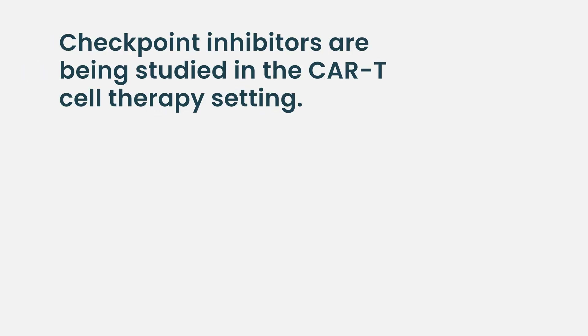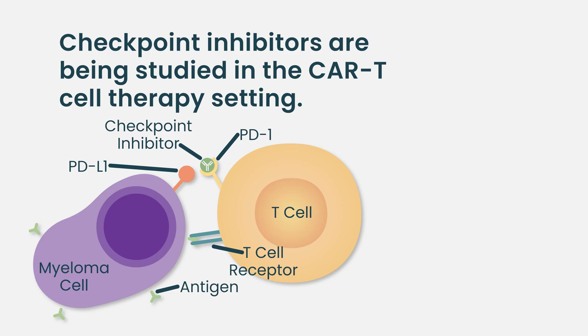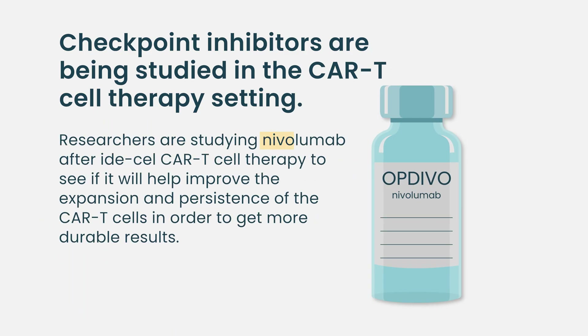We're using these in a very different manner when combining them with bispecific antibodies as well as CAR T cell therapy. There are ongoing studies looking at PD-1 and PD-L1 immune checkpoint inhibitors combined with bispecific antibodies. For example, at Levine Cancer Institute, we're looking at nivolumab for just a couple of doses after IdaCell CAR T cell therapy, to see if we can improve expansion and persistence of the CAR T cells and get more durable results after IdaCell.